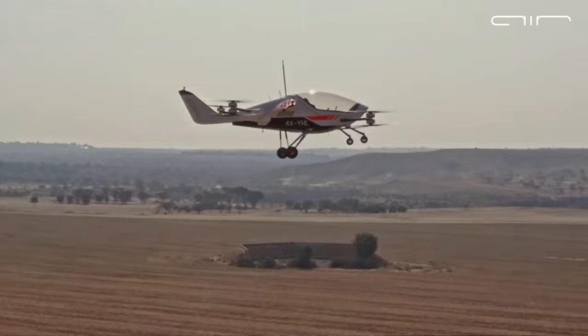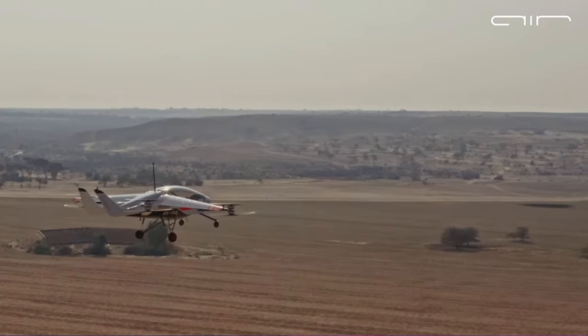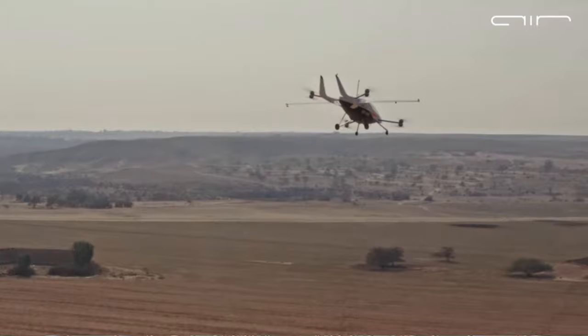Air 1 suddenly burst on the scene when news started coming out about its several successful flight tests. The startup was operating in stealth mode for over four years. Based on recent updates, it looks like the aircraft is ahead in the development curve compared to other aircraft in its category.